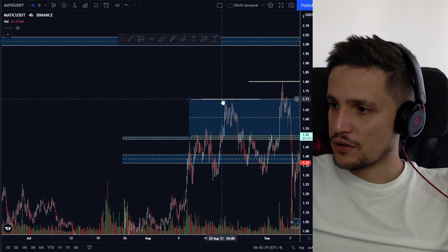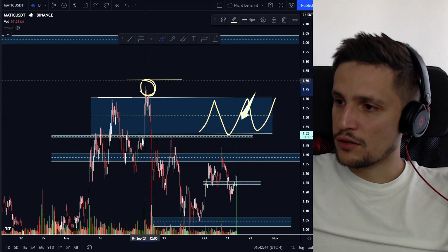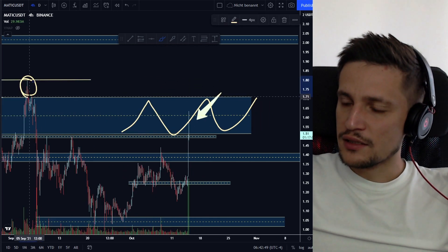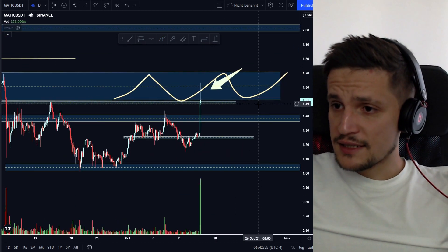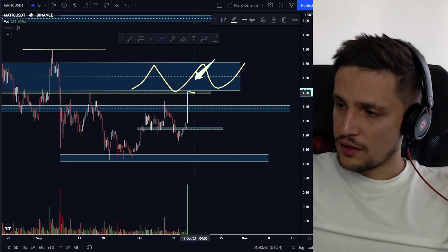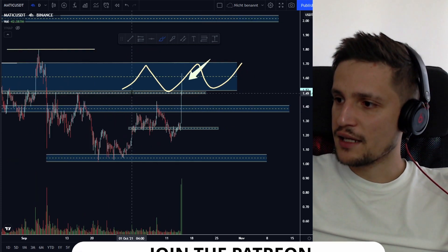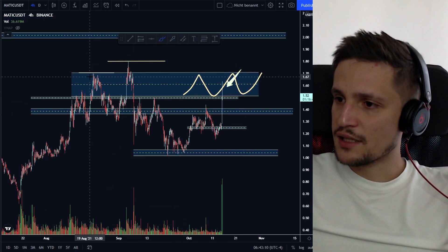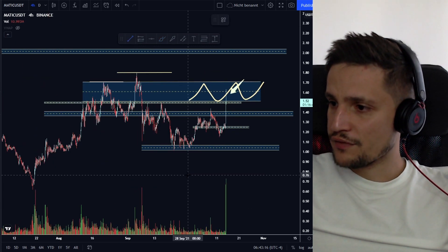This layer of resistance around $1.70 would be the next level I'd be looking out for, because we had a lot of rejection there. I also think a couple of bagholders are still sitting between $1.70 and $1.82. So watch out — if we cannot hold the support area, I'm expecting a sell-off to retest $1.37. Otherwise, if we hold in the next couple of hours, I think we should be able to retest resistance around $1.70 in the coming days.